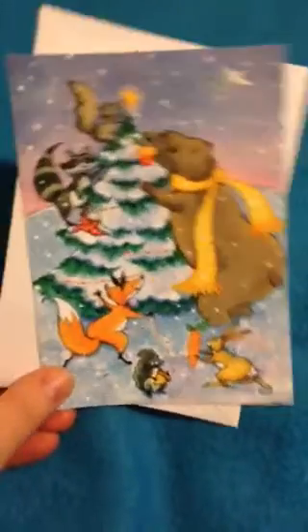Somebody texted me — I'm using my cell phone. And this is the card from her, just some little cute animals. And she got me some nail polish. Let's see where both of them are.